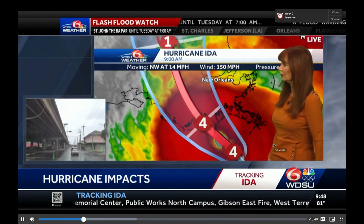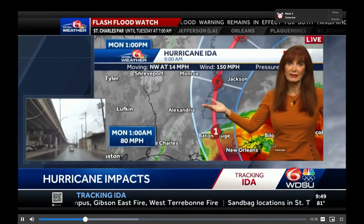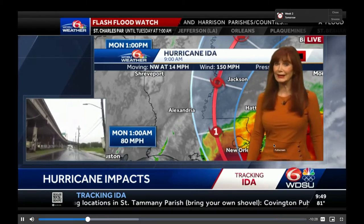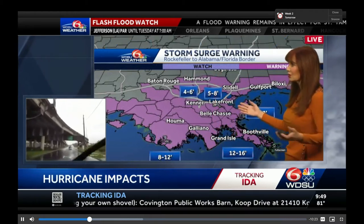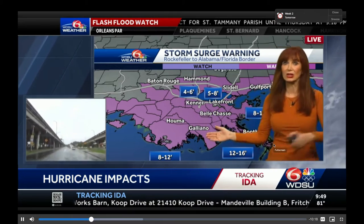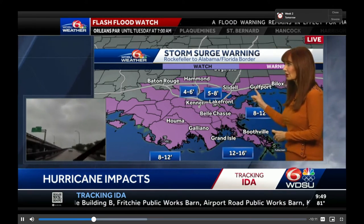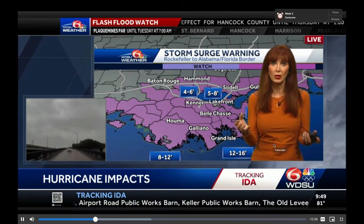155 mile per hour winds, moving northwest at 14, making landfall very close to Port Fourchon. It's just off the coast, then moving northward. Even early in the morning tomorrow, it will be an 80 mile per hour hurricane kind of close to Baton Rouge. Storm surge — it's happening. The water is going up and it is going to go up fast. Last year with Zeta, someone lost their life over in Biloxi because they got caught in their car in the water.